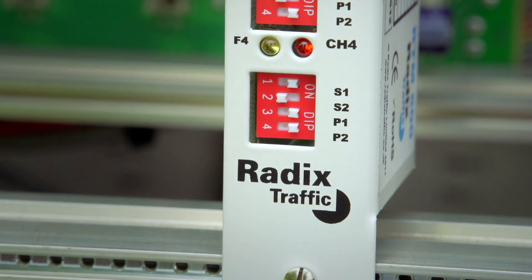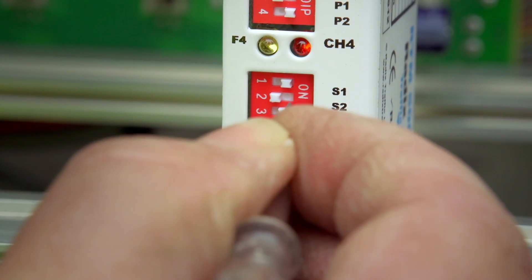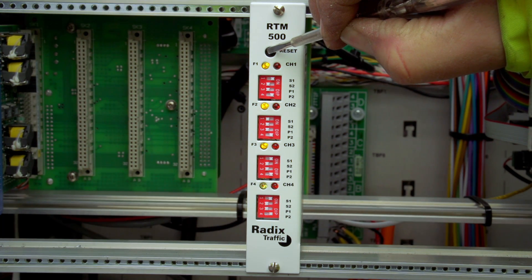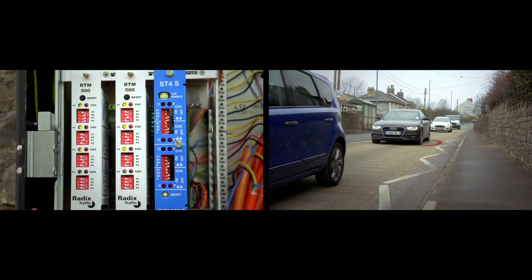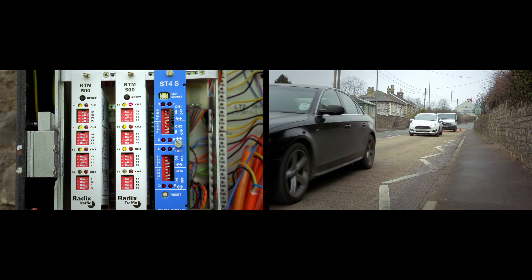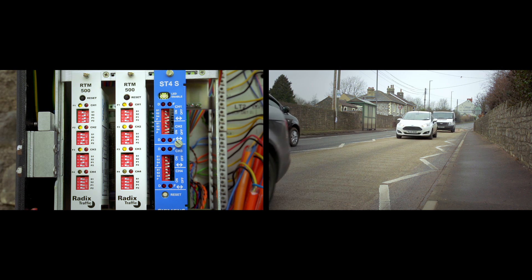The presence time is adjusted by using the front panel switches P1 and P2 and by again performing a full reset. More detailed information about the RADIX vehicle detection system, including a data sheet, installation handbook, and case studies, can be found on the RADIX Traffic website.